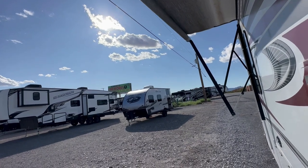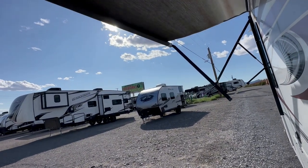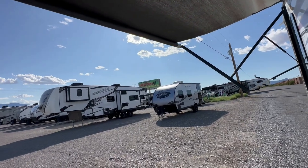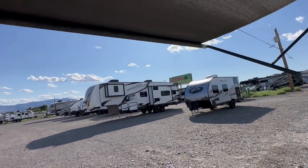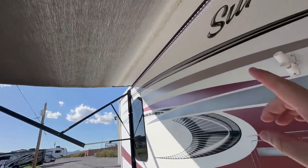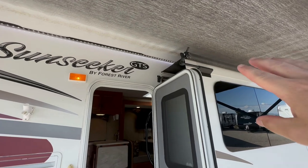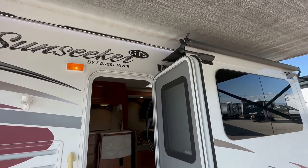It's a beautiful day out here in Pahrump, Nevada — just outside of Las Vegas. For June, it's pretty good weather right now. You can tell the awning is in really good condition, and it has an LED light strip. All of the slide outs also have an awning topper.